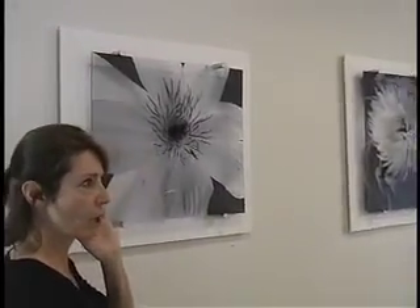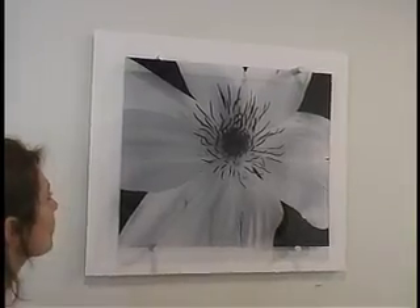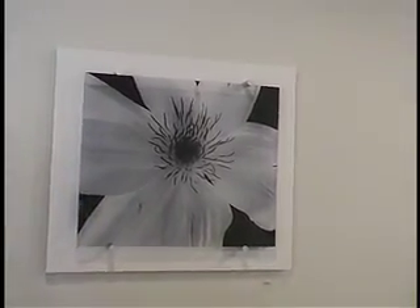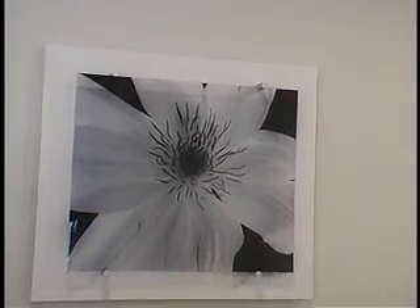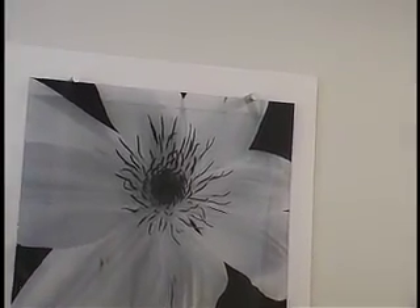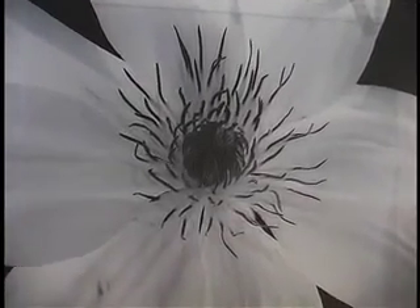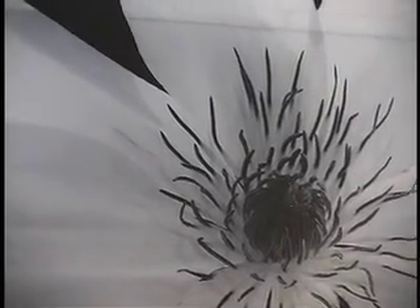The clematis was from a friend's garden. I just love the spidery center and the leaves — even though they're white, they just have so much texture. And especially for this process, the spidery center is really echoed with the after-image.